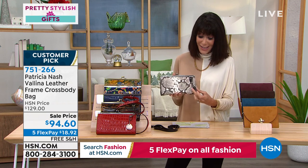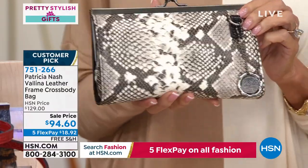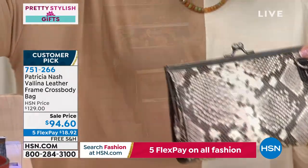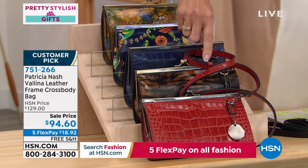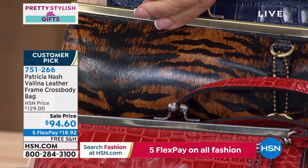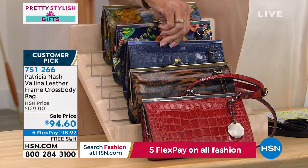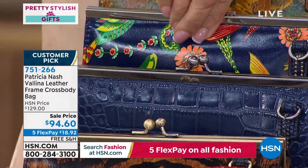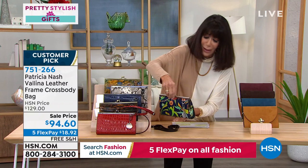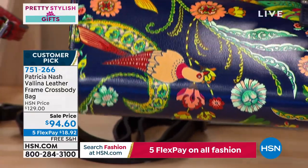$94.60 is the price today. Color options include Python, Red Berry Croc, and Tiger — those deep, rich gorgeous shades of browns and golds with black. Next is Patriot Blue Croco, then Blue Birds of Paradise with a dark navy background and oranges, yellows, and greens. Finally, Wildflower with golds, browns, royal blues, and greens.